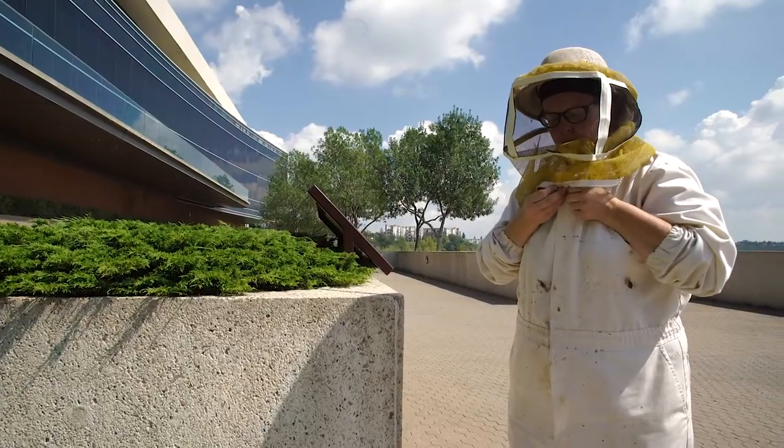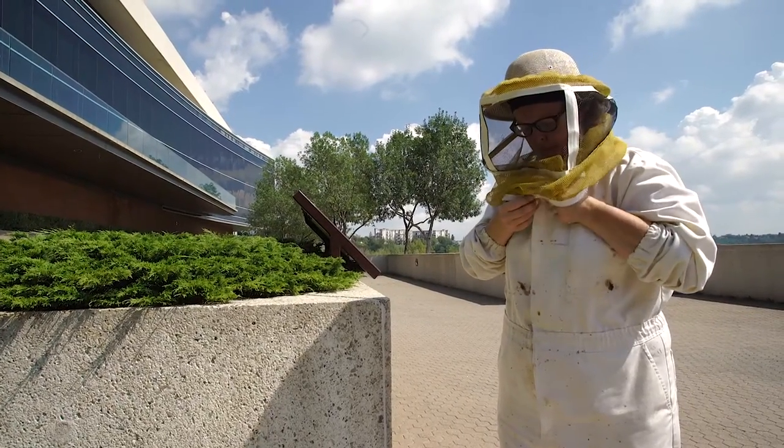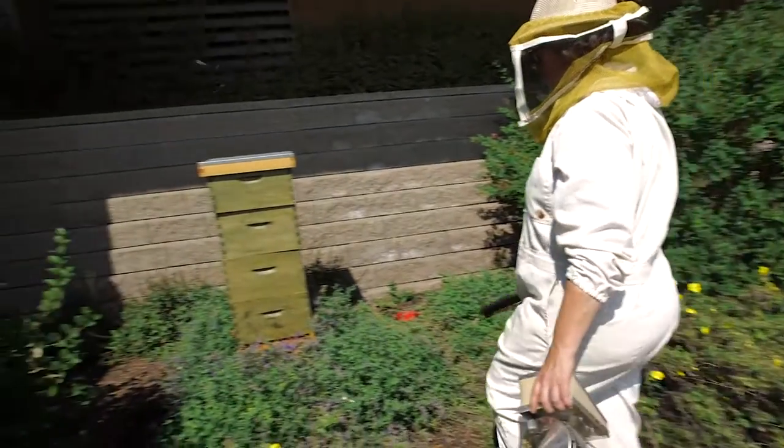My name is Patti Milligan and I take care of the bees at the Shaw Conference Centre. These bees are quite spoiled. Their hive is surrounded by the flower beds of the Shaw Conference Centre, which has really got a lot of great plants for pollinators.